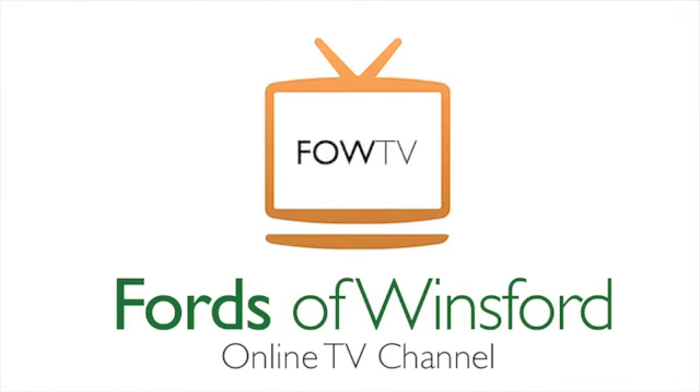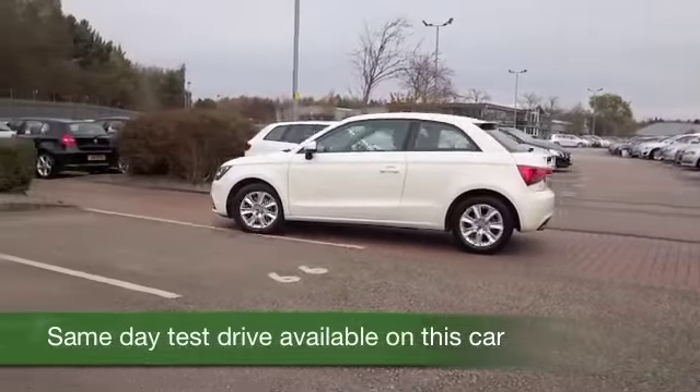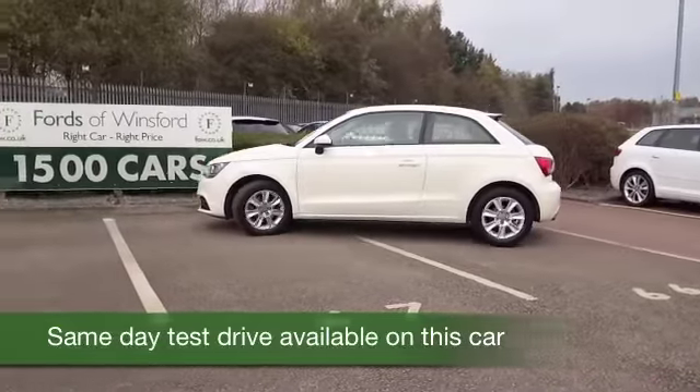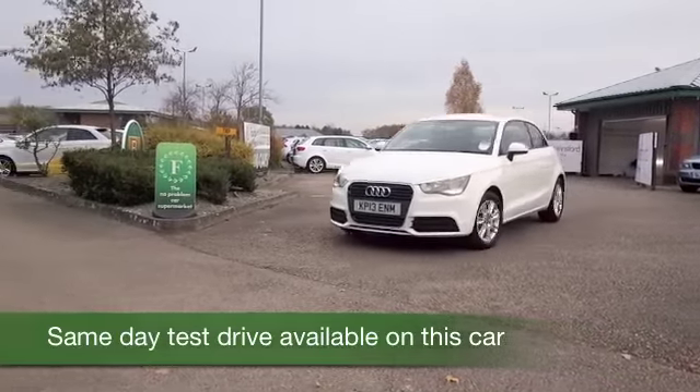The A1 really ticks the boxes. It's a great looking car, inside and out. It's also brilliant to drive. The 1.6 diesel engine is a fairly sizeable lump for this size of car, so it doesn't have to work hard to entertain.